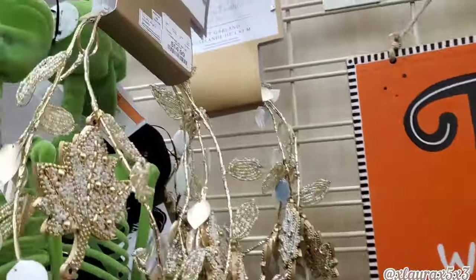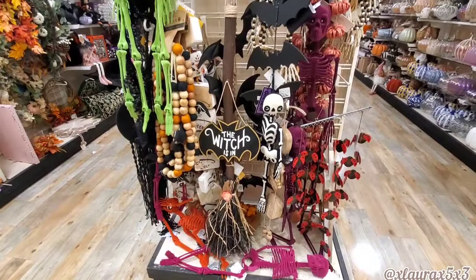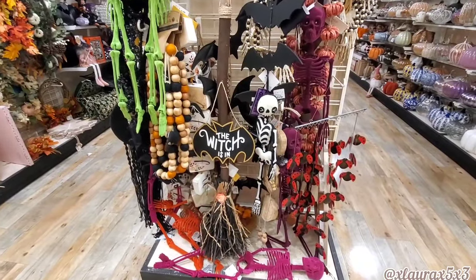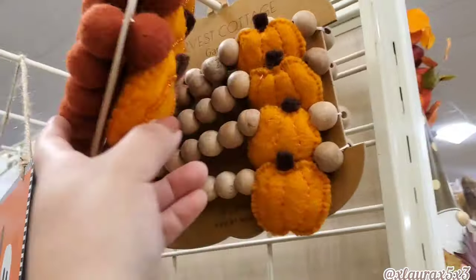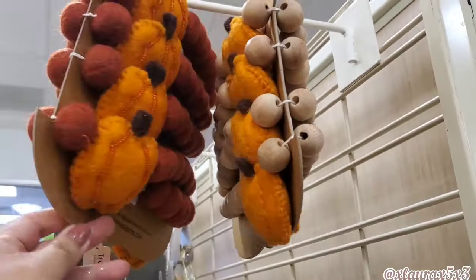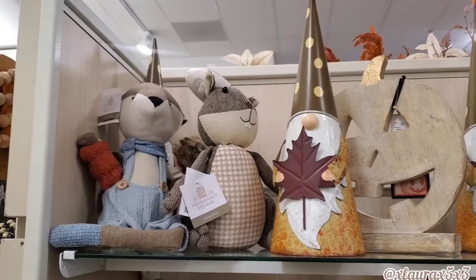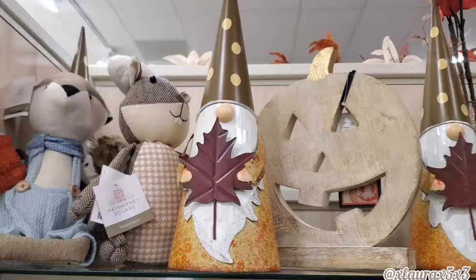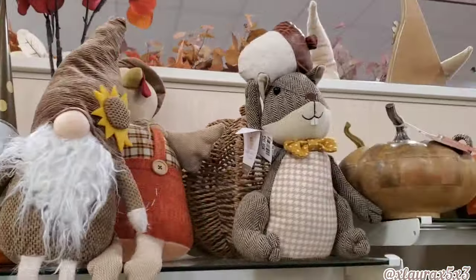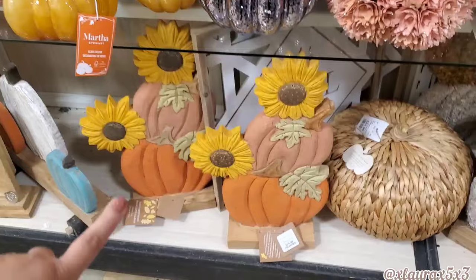Remember the beautiful beaded garlands? They have a fall version for $15. Look — there's so much going on here, but that broom in the middle — the witch is in — wow, $20. They do have these garlands: $15, $13, $10. The gnome is $13 and it is metal.